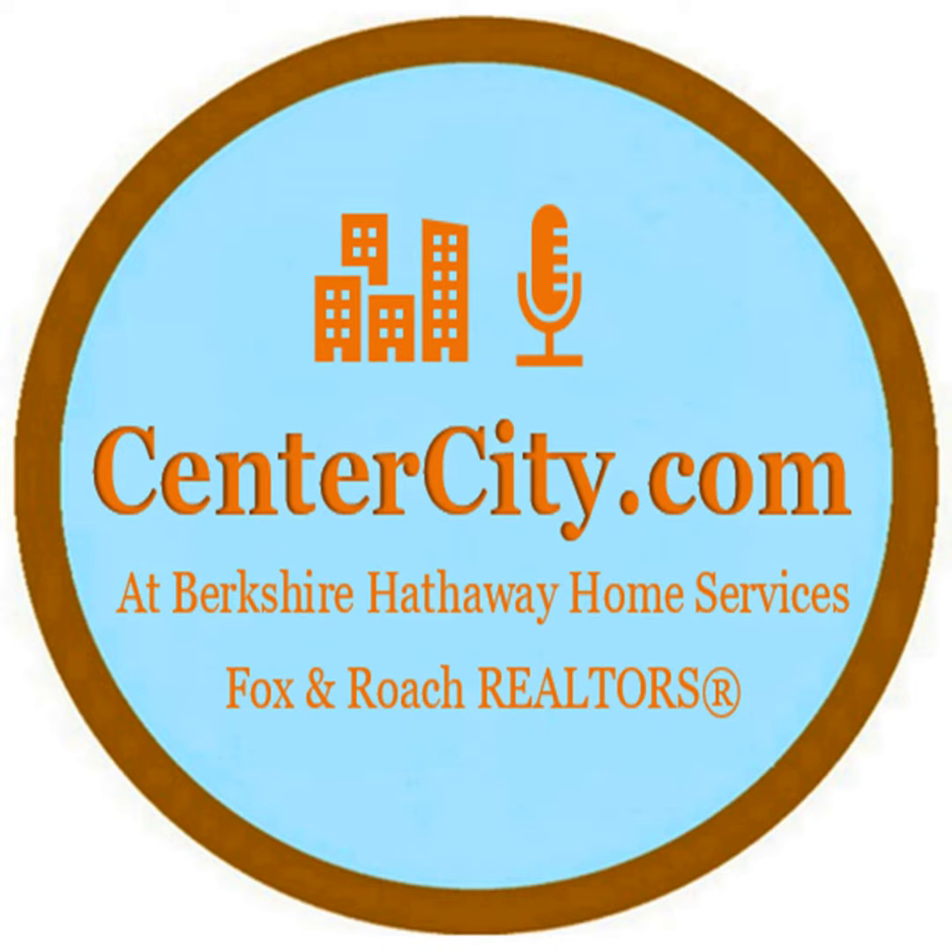Hi, this is Mark Waid from CenterCityCondos.com at Berkshire Hathaway Fox & Roach Realtors. In this podcast, I'd like to talk about one of my favorite buildings in Center City. It's called Center City 1, located at 1326 Spruce Street.